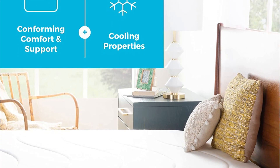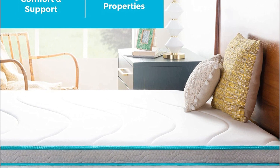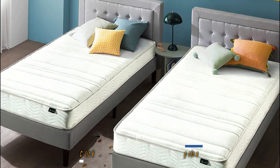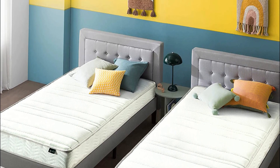That concludes our list of the 5 best mattresses for bunk beds. For more detailed information about these products, please visit the link in the description of this video.